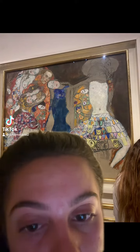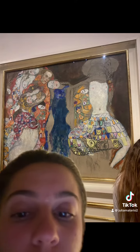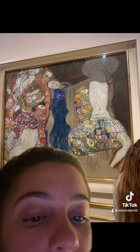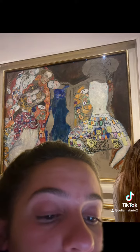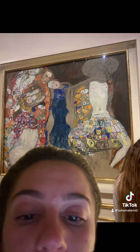This piece is called The Bride. It's by Gustav Klimt, who was an Austrian artist. This piece is located in the Belvedere in Vienna, Austria. The medium of this piece is an oil painting, and it's from the post-Impressionism era.